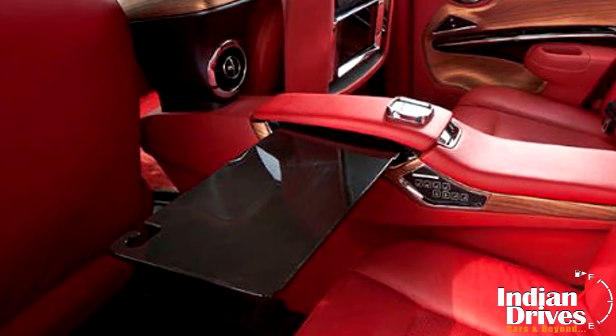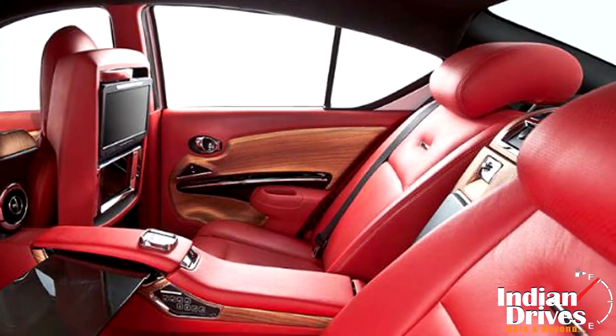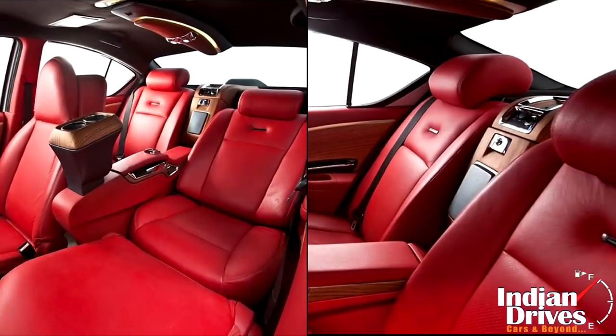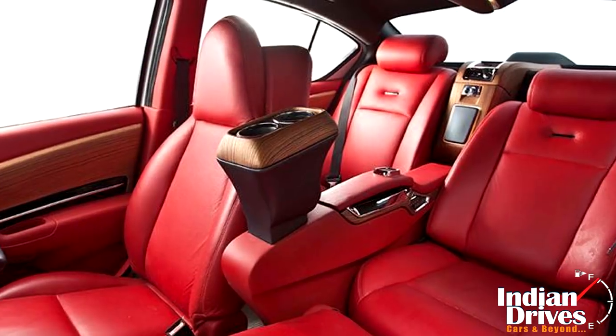The massive legroom of the Nissan Sunny is taken full advantage of in the makeover. Features include an LCD behind the driver's seat, two captain seats at the rear with an electronically reclining feature, a complete laid-back setup for one rear passenger, and many more comfort elements seen in the S-Class, now bestowed to the Sunny by DC.